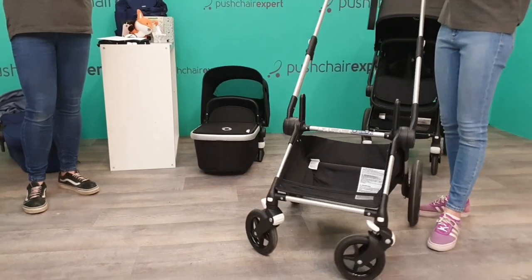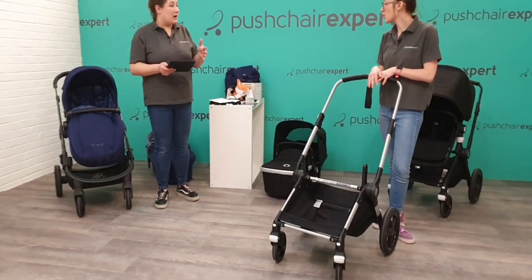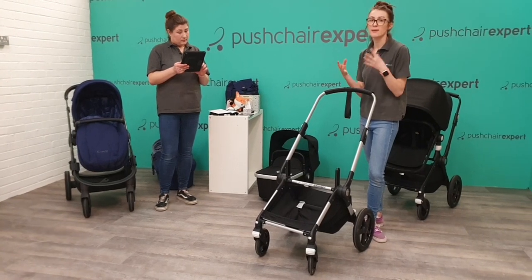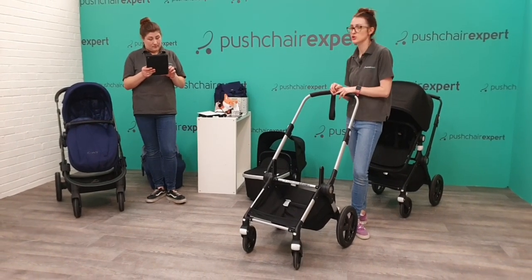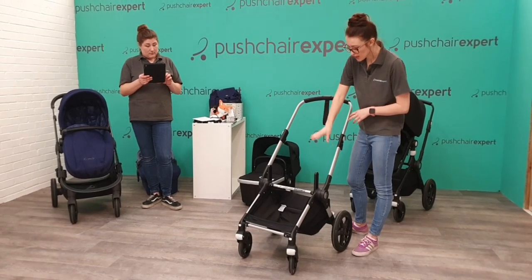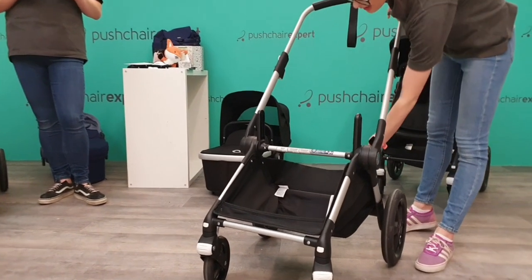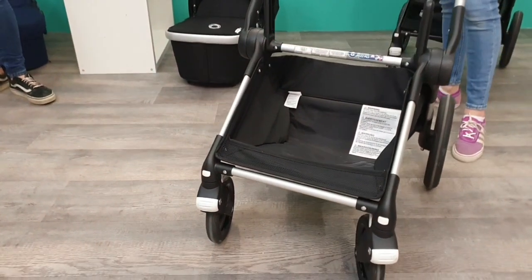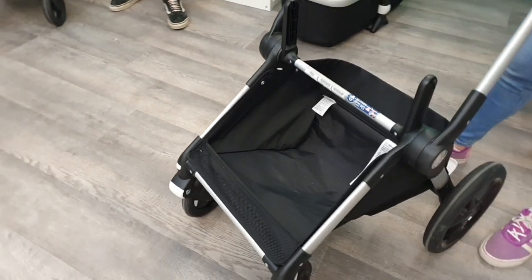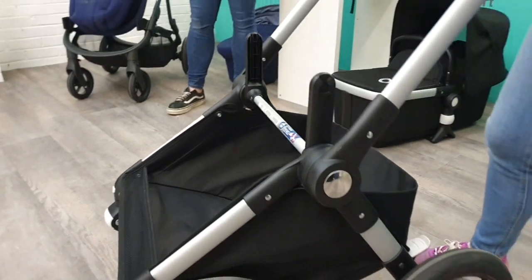Samantha says she's used Bugaboo and none of her children have outgrown the carry cot before they needed to — they've all gone through and then had to move them once they were sitting up. Because it's a one-frame, two-fabrics system, it's naturally a bigger carry cot — nice and wide and nice and long. You've got a really good-sized basket that holds up to 10 kilograms, so great storage.